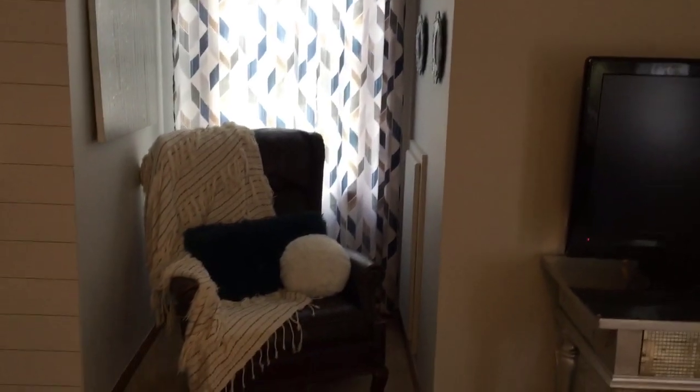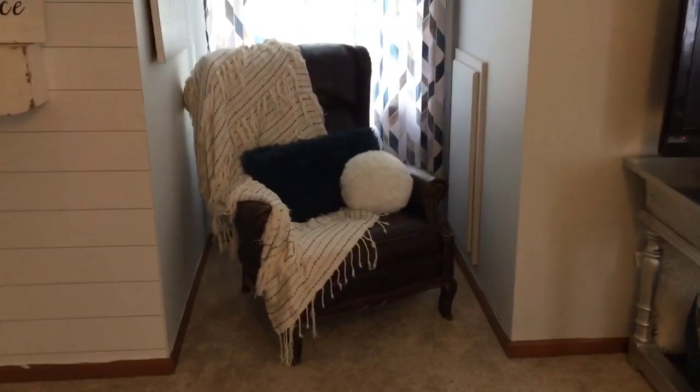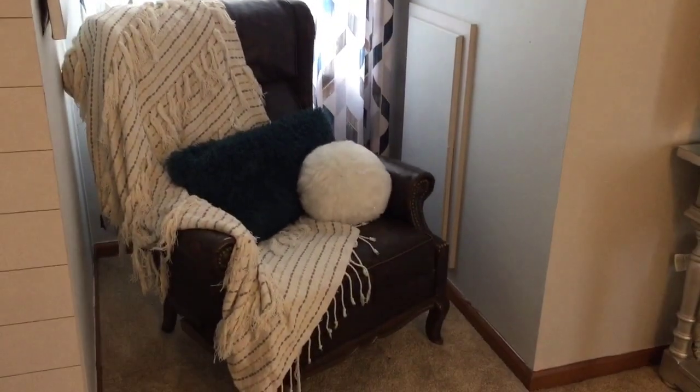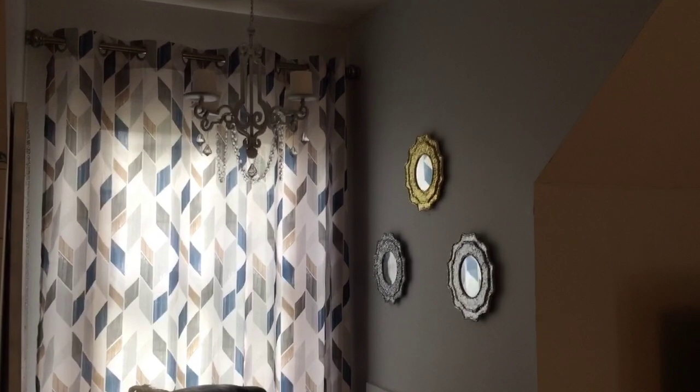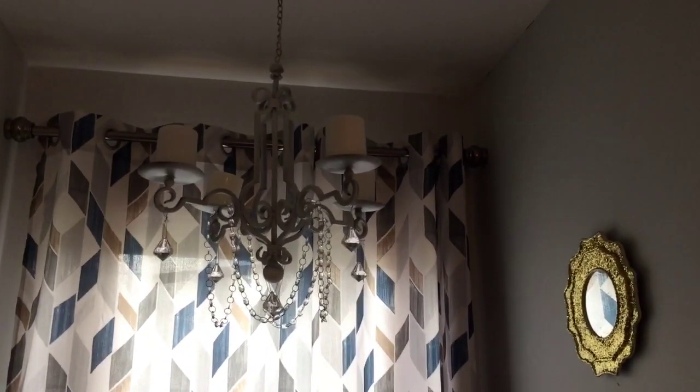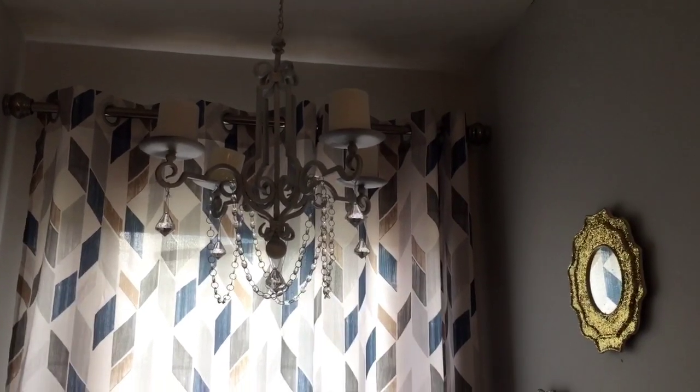Over here I have my wingback chair — it's actually a recliner. My husband loves to sit in there; that's his favorite chair. This was a DIY project I did: I chalk-painted it white and added little crystals to it.